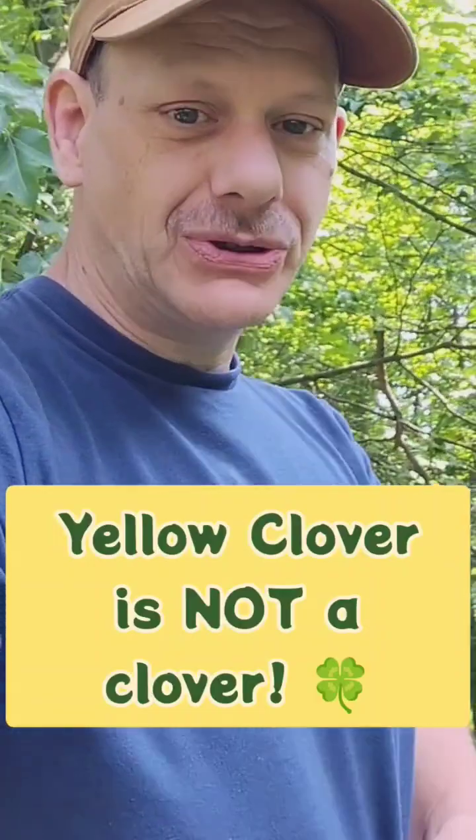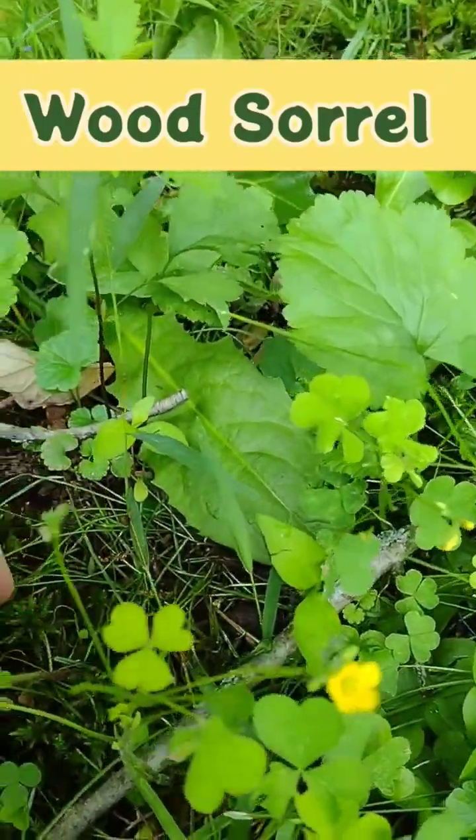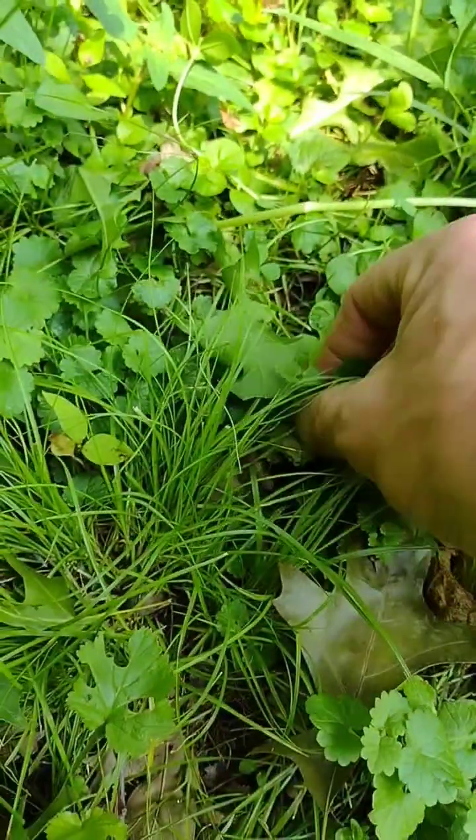Yellow clover is not a clover, and let me show you why. Wood sorrel, or yellow clover, is often referred to as a clover, but it's not quite. They grow right next to clover — here's some clover right here — and there are some distinctive differences between the two.